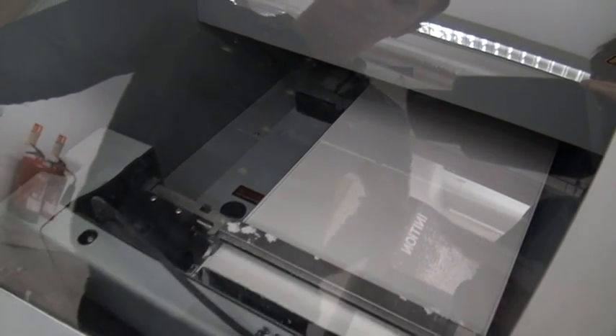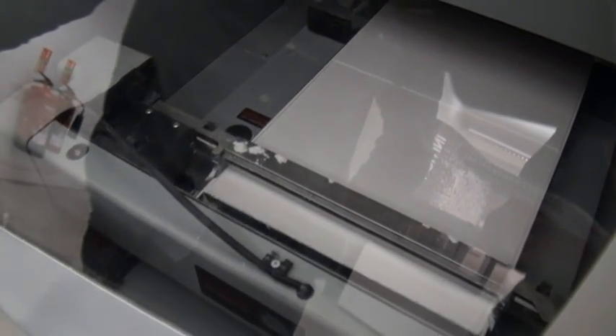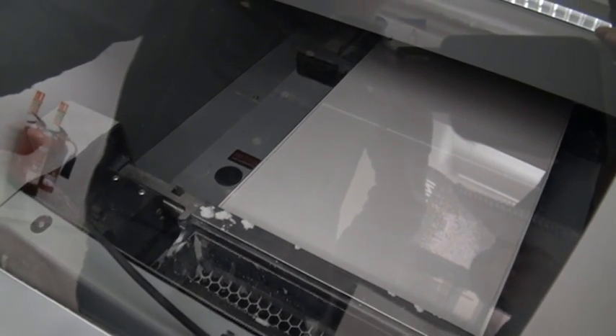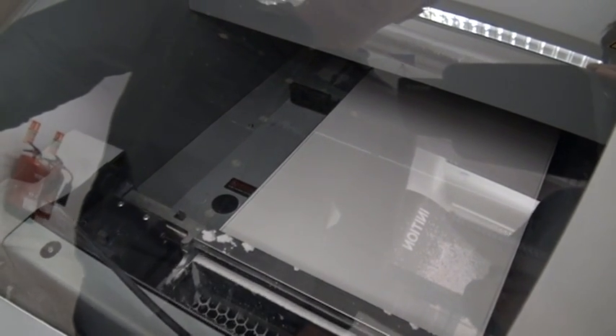And what kind of products have you developed with this printer in the past? We work with a wide range of industries, anything from developing replicas for museums to architects, product prototypes — we work with a lot of commercial artists, we're doing data visualisation, sculptural data visualisation forms — a wide range of uses.